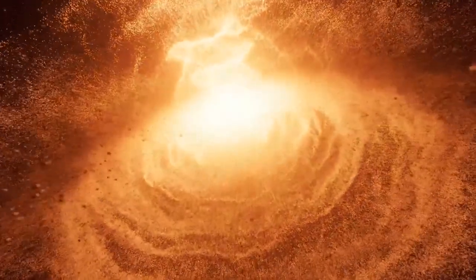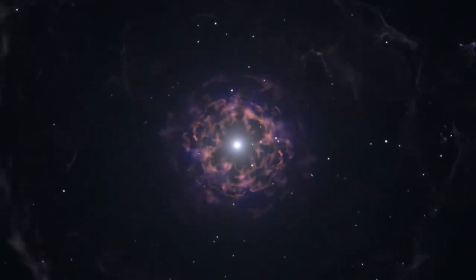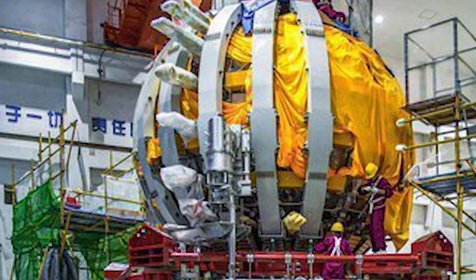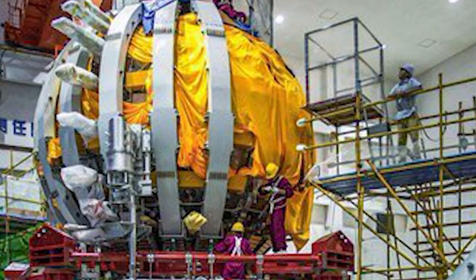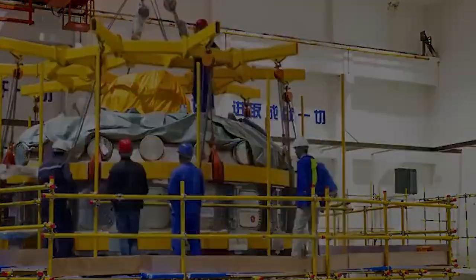However, achieving nuclear fusion on Earth has proven to be a major challenge, as it requires temperatures of over 100 million degrees Celsius — hotter than the core of the sun. The HL-2M Tokamak is able to generate temperatures of over 150 million degrees Celsius, which is 10 times hotter than the sun's core. This is made possible through a complex system of magnetic fields that confine and control plasma.